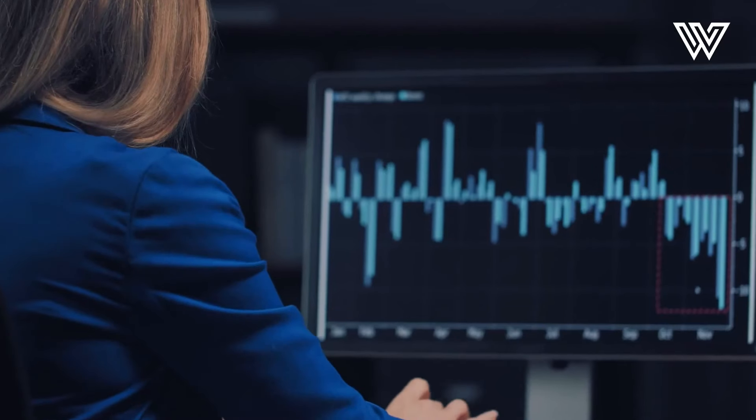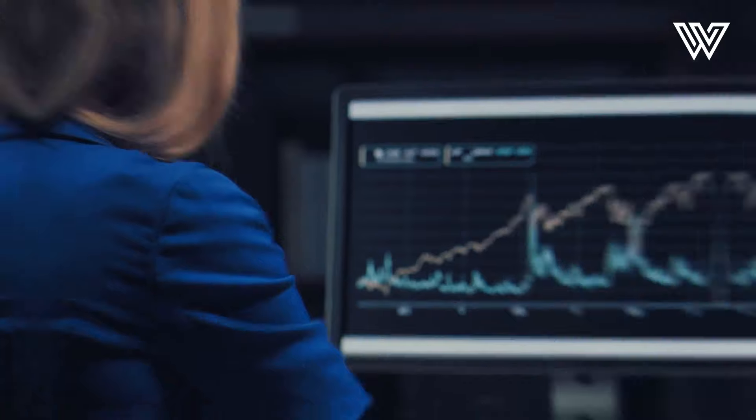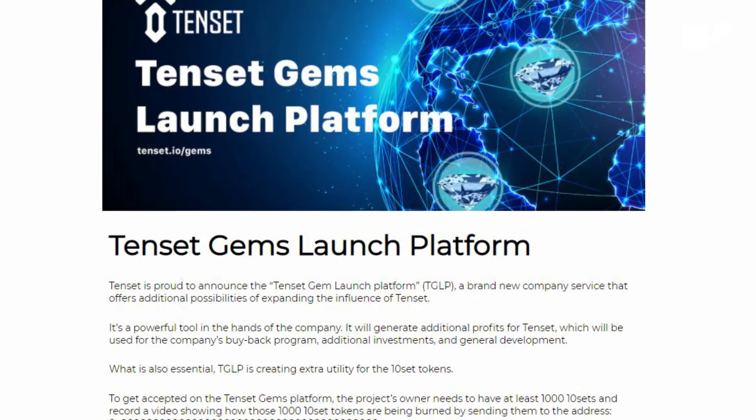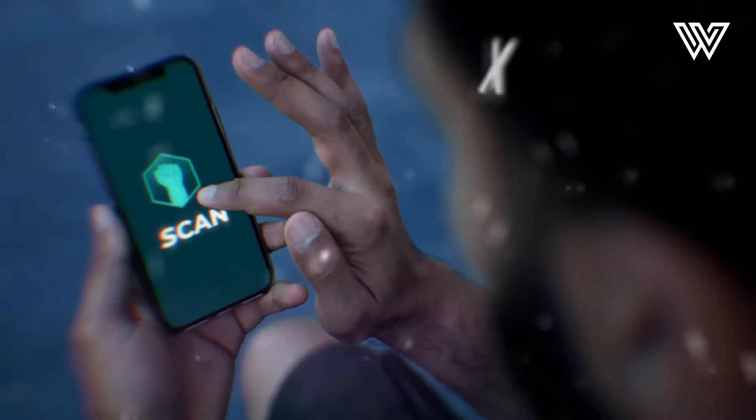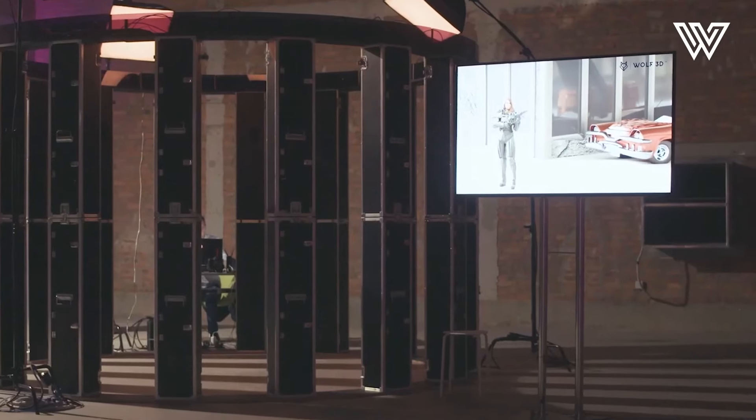If yes, then today we are jumping back into the discussion because the first TenCet gem is finally coming to life. And I can say one thing for sure, that this project, called MetaHero, is one of the hottest real utility projects of 2021.